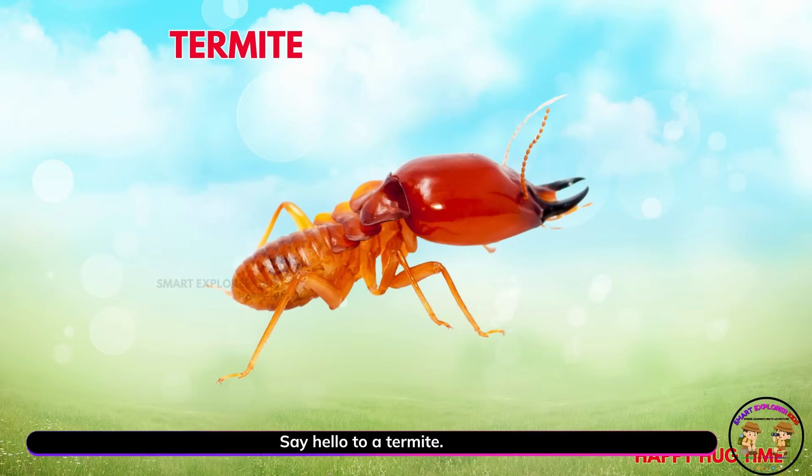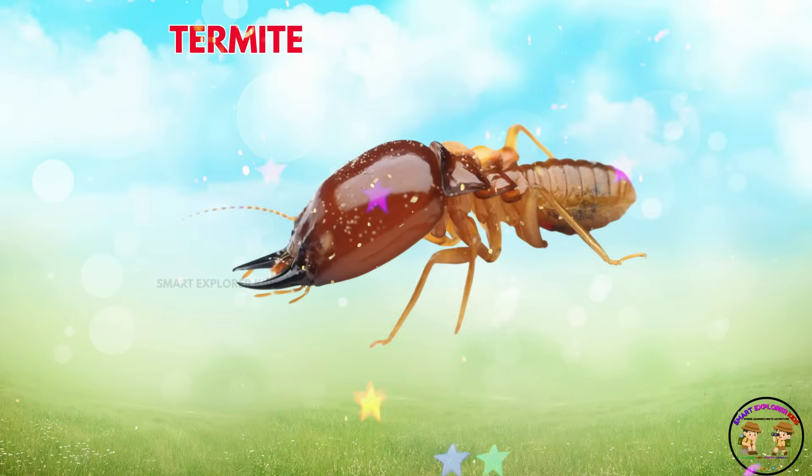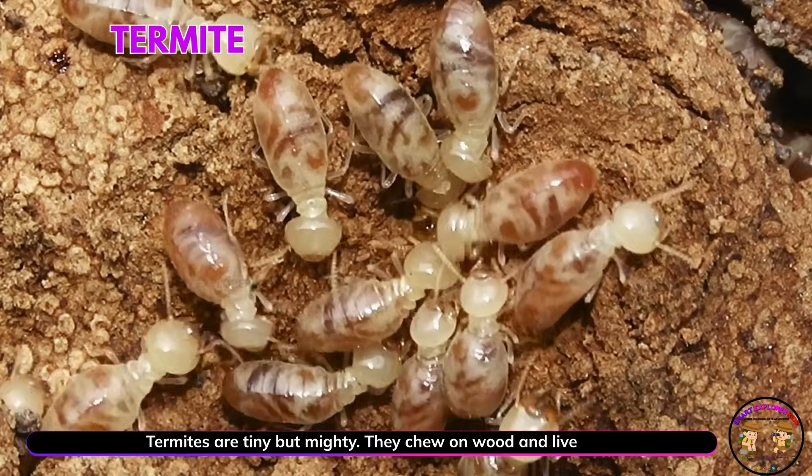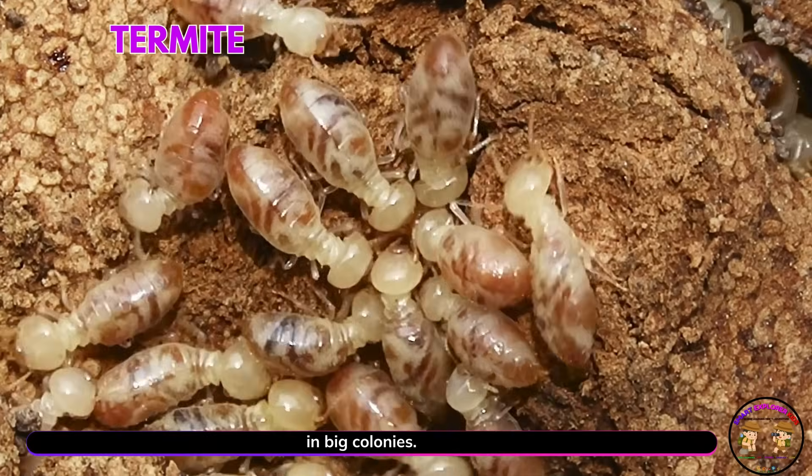Say hello to a termite! Termites are tiny but mighty. They chew on wood and live in big colonies.